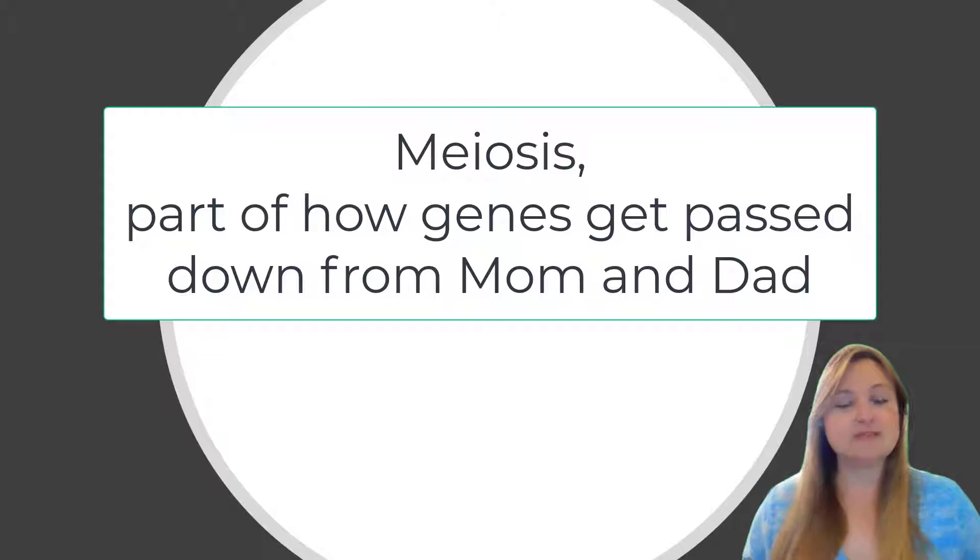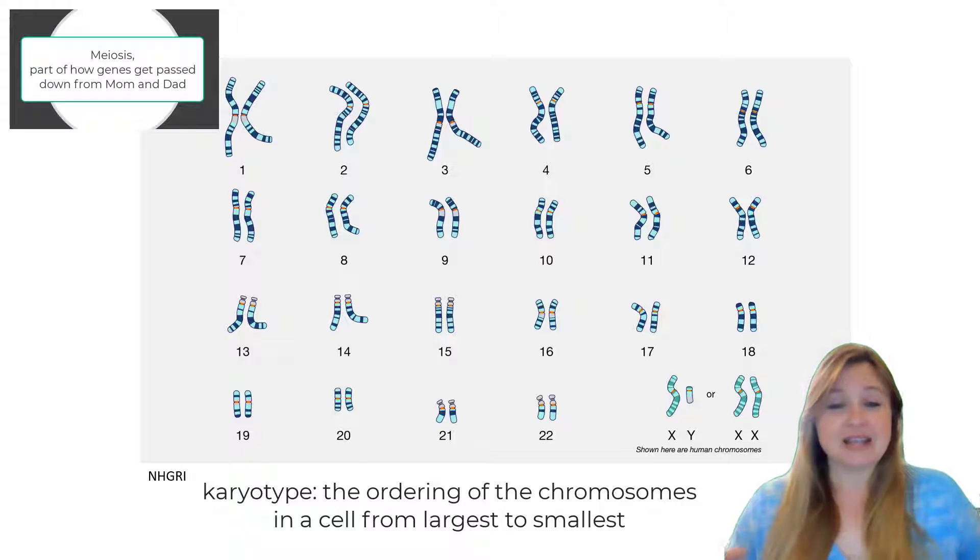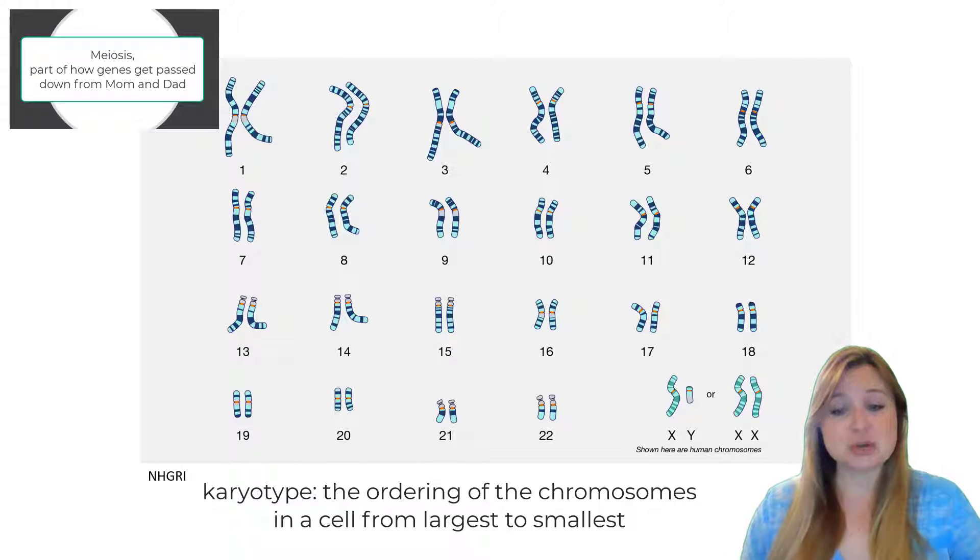How are genes passed down from mom and dad? Because that's where those genes come from, from mom and from dad. Here's a cartoon, a drawing of that karyotype, that shows all 23 pairs.